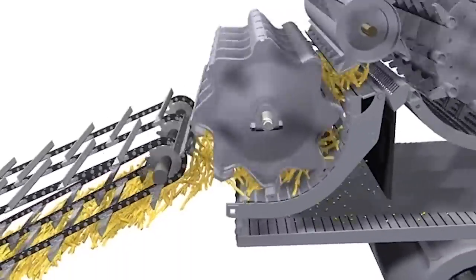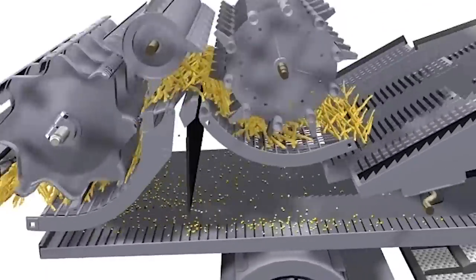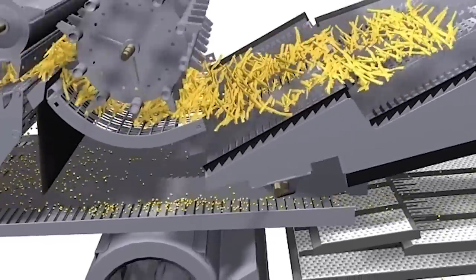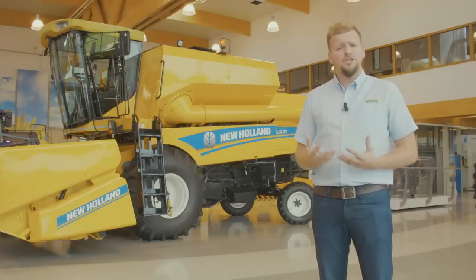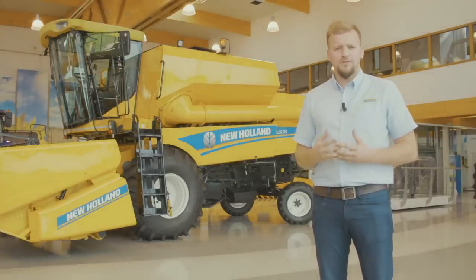The large diameter drum gives you much capacity in any crop with low grain crackage. To further increase the capacity, the machine can also be equipped with an optional rotary separator. The multi-thresh system allows you to choose between high capacity and better straw quality.